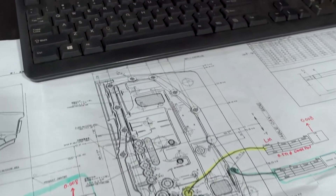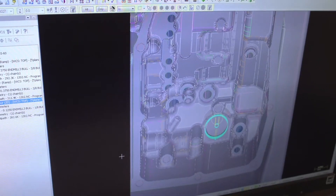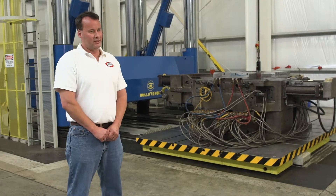One of my favorite customer success stories was taking a 200,000-pound transmission case die, bringing it in, rebuilding it, separating it into four separate truckloads, and sending it to the customer — and running good parts on the first run.